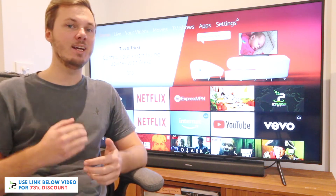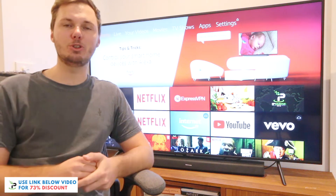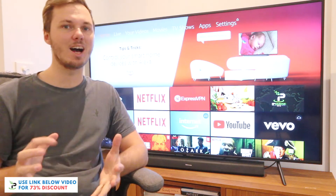Just before I get stuck in, if you are looking to get started with IPVanish, then don't forget to check out the massive 73% discount link down below in the video description. Let's get started.